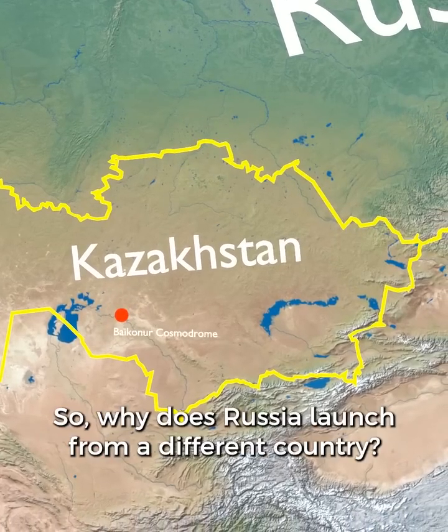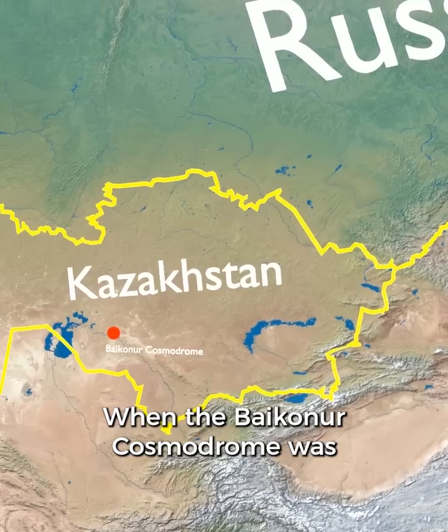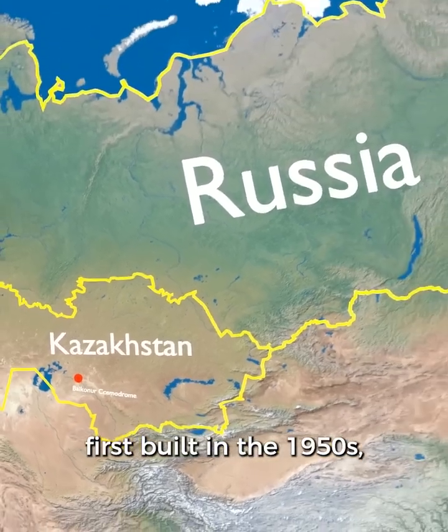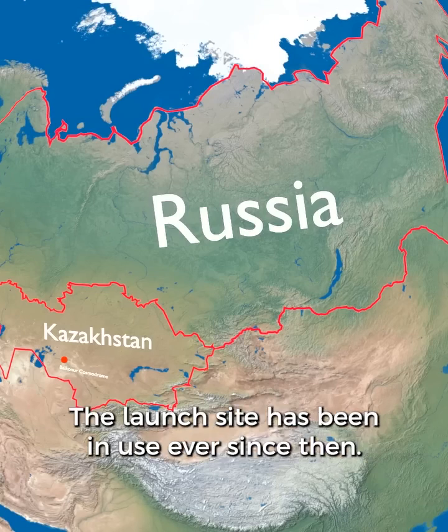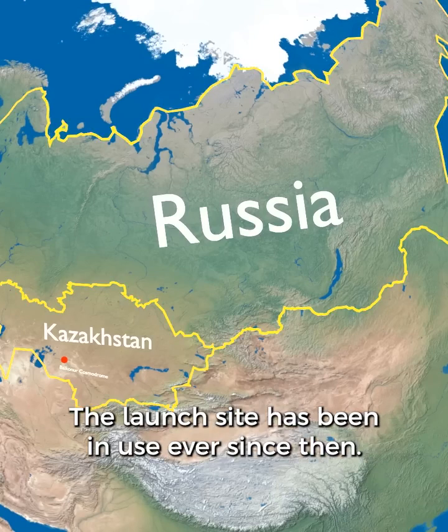So why does Russia launch from a different country? When the Baikonur Cosmodrome was first built in the 1950s, these two countries were part of the Soviet Union. The launch site has been in use ever since then.